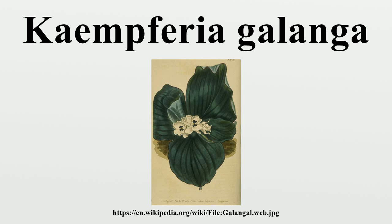Aroma attributes include borneol, 1,8-cineole, ethyl cinnamate, ethyl p-methoxycinnamate, gamma-car-3-ene, and pentadecane.